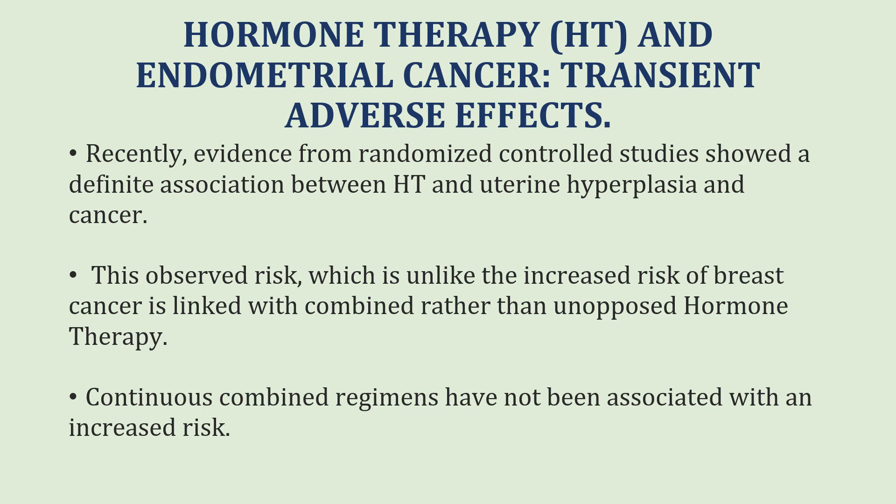Regarding endometrial cancer, recent evidence from randomized controlled studies shows a definite association between hormonal therapy and uterine hyperplasia and cancer. This observed risk — unlike the increased risk of breast disease — is linked with combined rather than unopposed hormone therapy. Continuous combined regimens have not been associated with an increased risk.